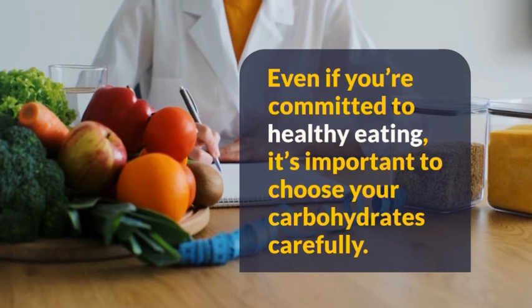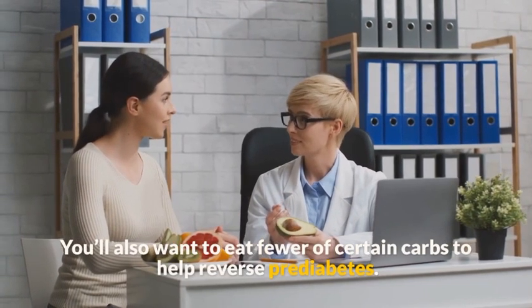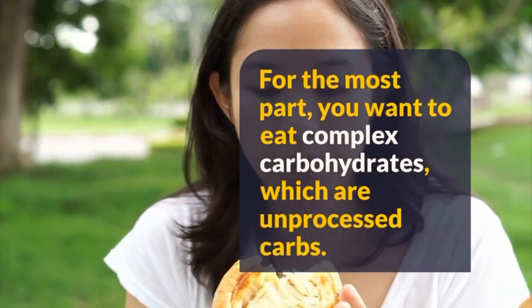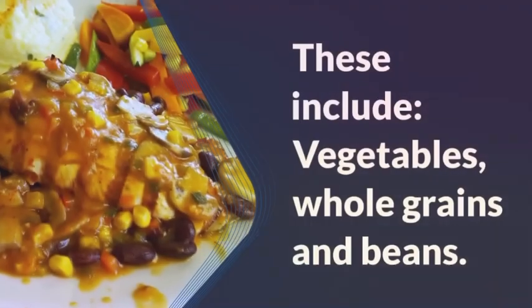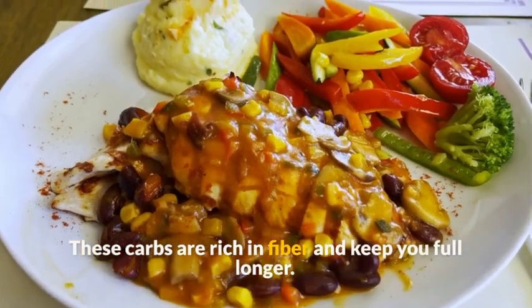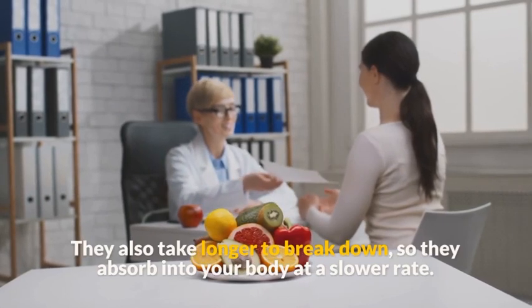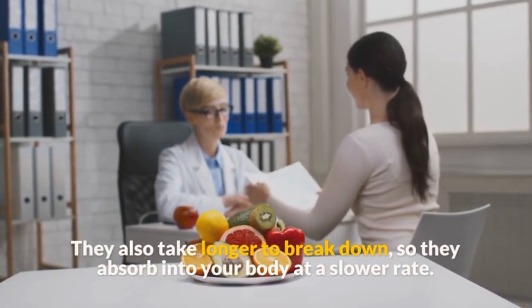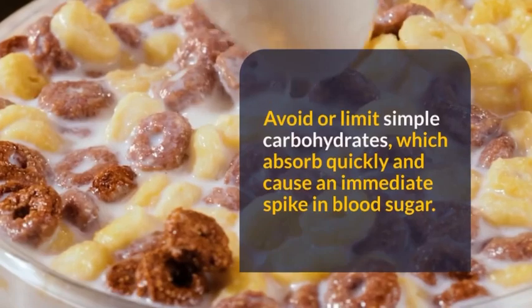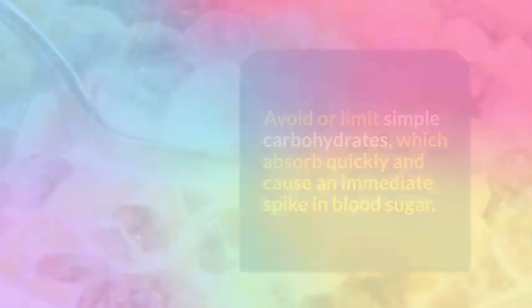Remedy 5: Eat fewer carbs. Even if you're committed to healthy eating, it's important to choose your carbohydrates carefully. For the most part, you want to eat complex carbohydrates — unprocessed carbs such as vegetables, whole grains, and beans. These carbs are rich in fiber, keep you full longer, and take longer to break down, absorbing into your body at a slower rate. This helps prevent blood sugar spikes.